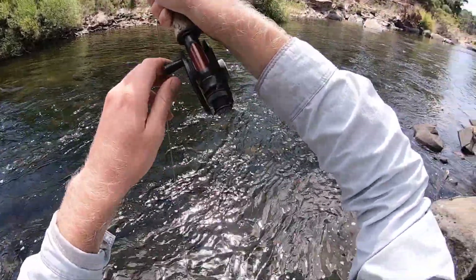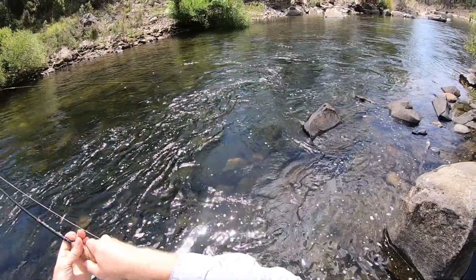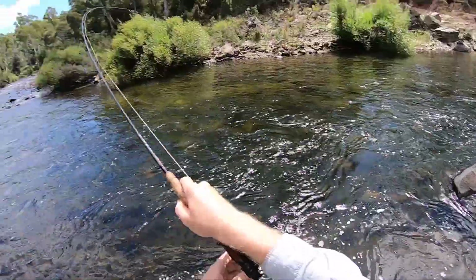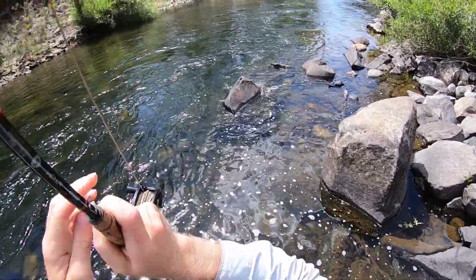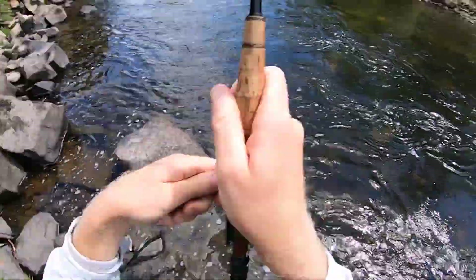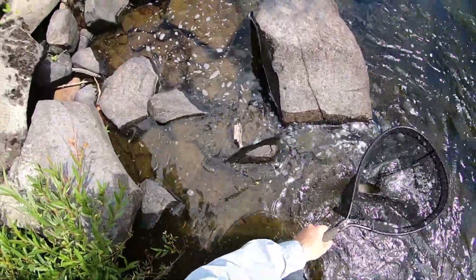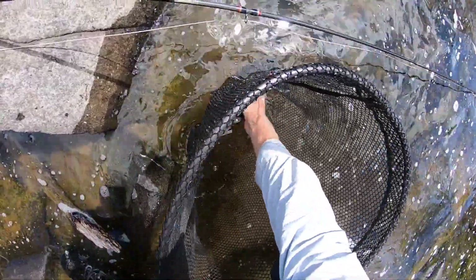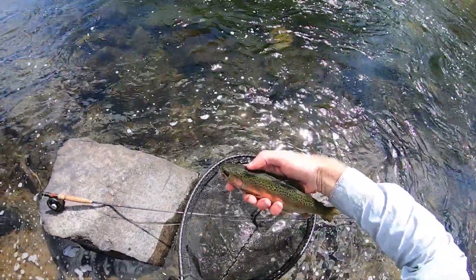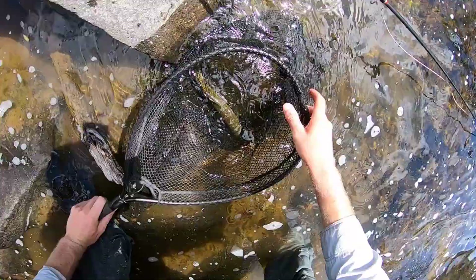Got him! Grasshopper — he's got the eights. And it will be a rainbow trout, I can guarantee it. Well, you can't guarantee anything in life, but I'm pretty convinced we're going to be looking at a rainbow trout in just a second. Now I've got you. Love a Grasshopper eater. Not a massive fish, but a nice little rainbow trout — got the Grasshopper scoffed down his gob there.